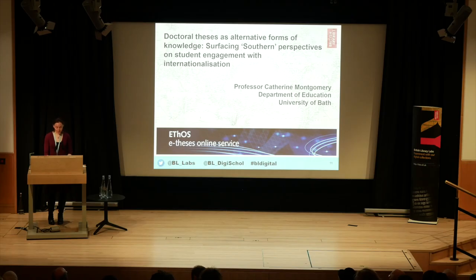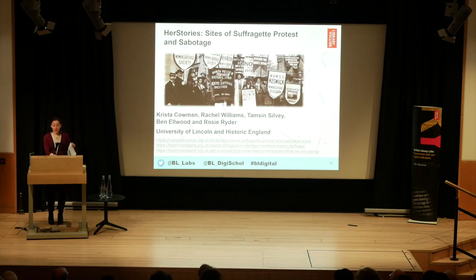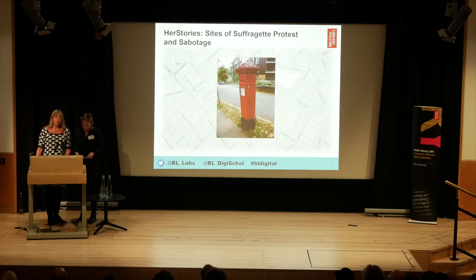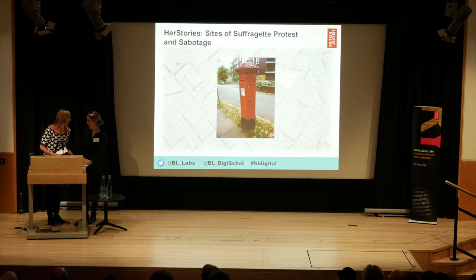Congratulations again to Catherine and her team at the University of Bath. And now on to our second honourable mention, which goes to Her Stories: Sites of Suffragette Protest and Sabotage. I'm Krista Cameron from University of Lincoln, and this is Tamsin from Historic England.